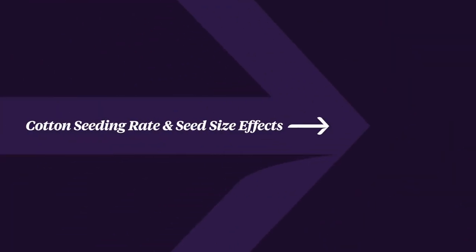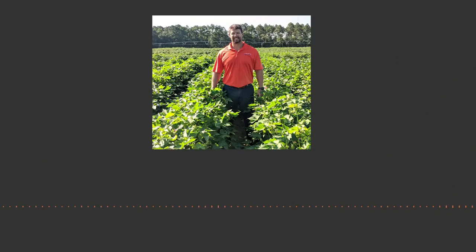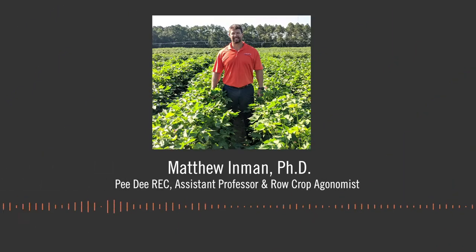When it comes to planting cotton, there are several factors that influence the ability to achieve an optimal stand. One of those factors, of course, is weather. Environmental conditions drive all of our management decisions, especially in planting and how that seed will respond.